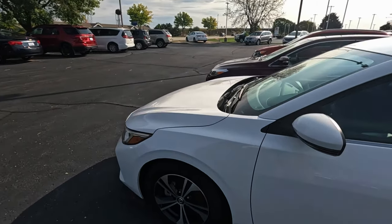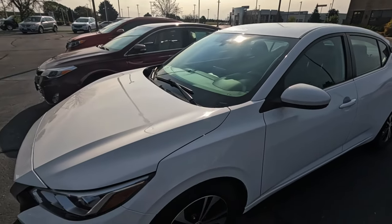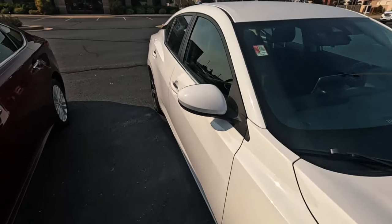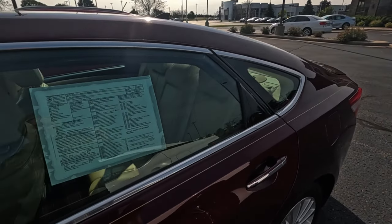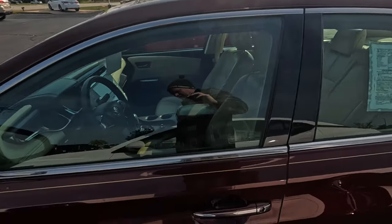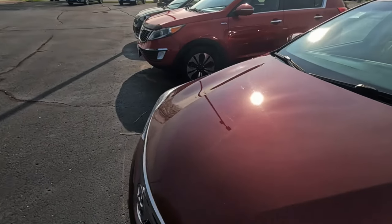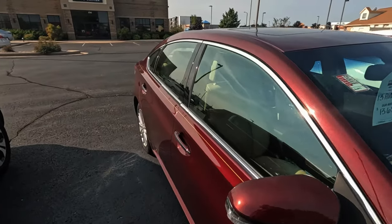We're taking a look at a local used car lot just to see what's available. Hearing so much about the automotive market, I want to see what's actually on the ground. There's a 2013 Avalon for $15,000 — hybrid. Oddly, that's kind of a good deal. The hybrids are high in demand and hard to get.